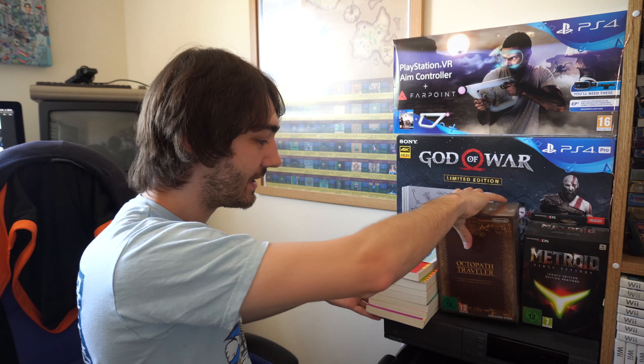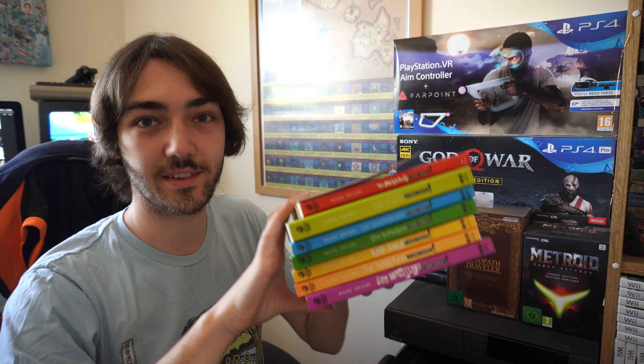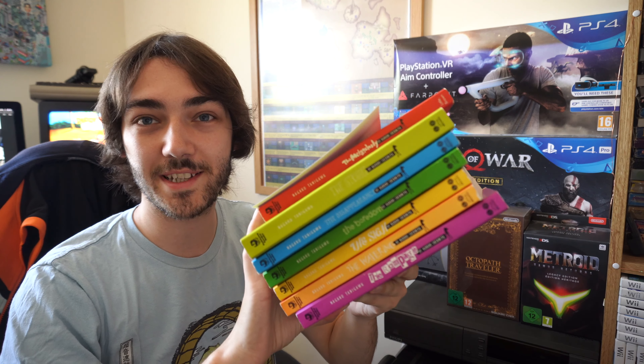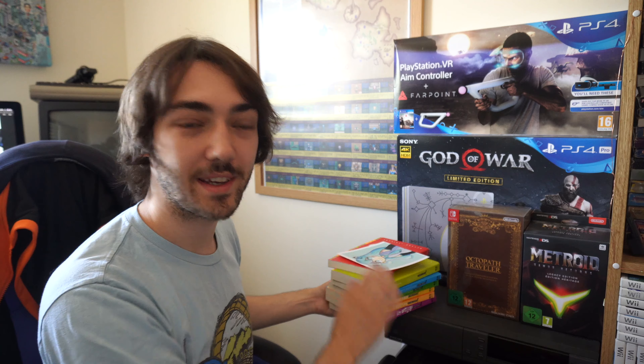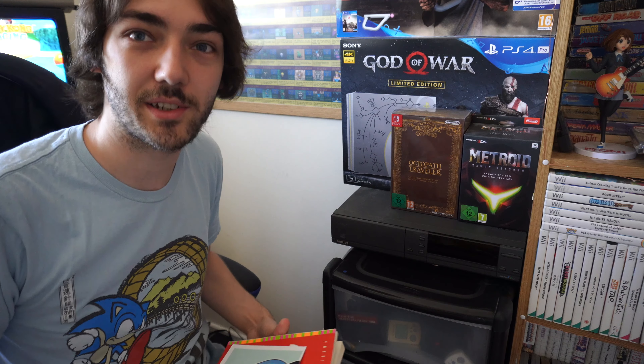I was really impressed with what Square and Nintendo put together, so definitely have a look at that. Also here, I'm going to try and sell these at the next MCM Expo, so if you want any of them come by our table and maybe you can pick up all the Haruhi books. Underneath there is the Philips CDI — I'm waiting until I get the proper controller for it so I can play the Zelda games on there, which is pretty much the only reason to own one.